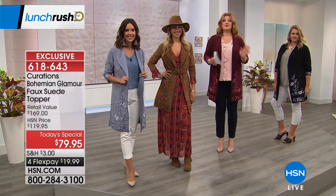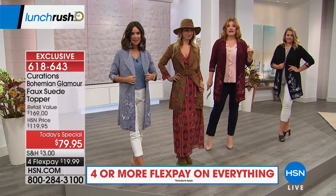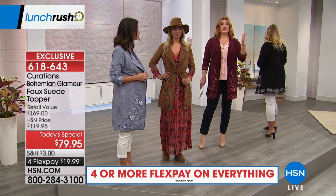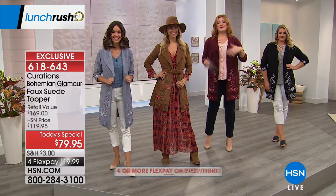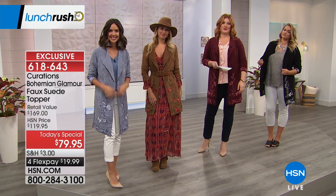If you'd like, extra small through 3X is available. The length of this topper slash duster is 36 and a half inches. I'm in my true size — I didn't feel you needed to size up or down. Most of the girls are all in their true size, so keep that in mind as you look at all these wonderful ways to wear and style it.